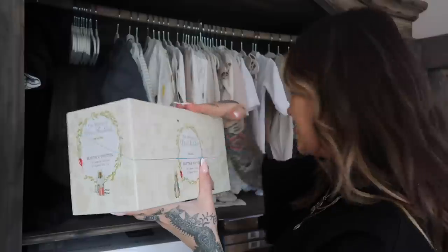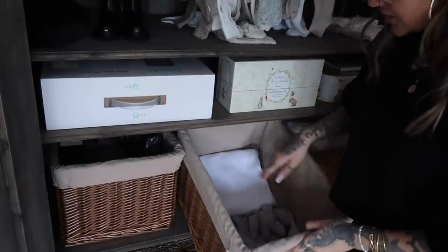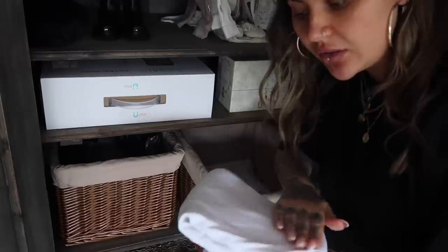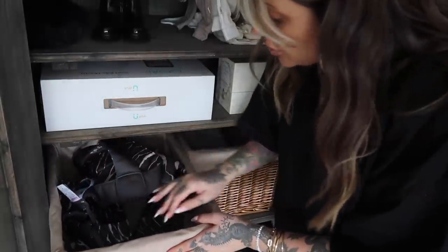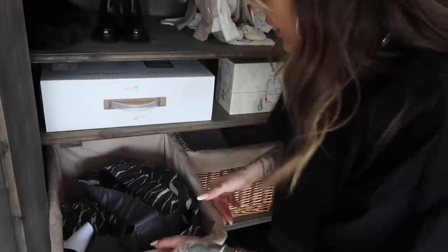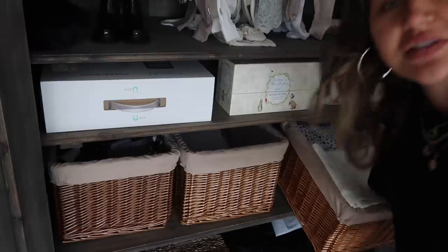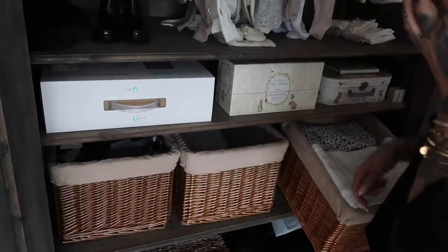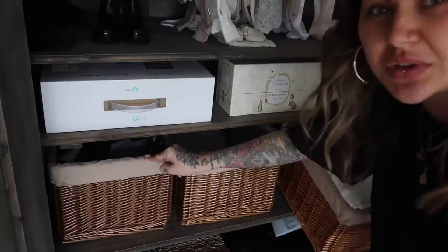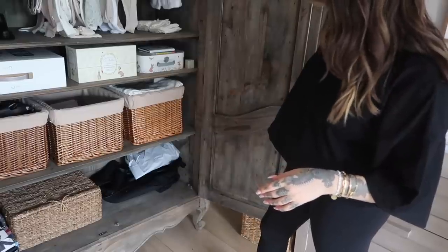We've got the World of Peter Rabbit — all the books — which was a present last Christmas. I can't believe I'm going to have Christmas with a baby. And then we've got these baskets from Amazon, which I think are brilliant for the nursery. In one we've got sheets for her little bedside crib that's already in our bedroom, and some teddy blankets. We've also got carriers — the Artipop and the Babyborn, both amazing brands. In another basket there are tons of blankets, swaddles, muslins, and little baby towels. The baby carriers will probably live downstairs since we'll be putting her in them all the time.